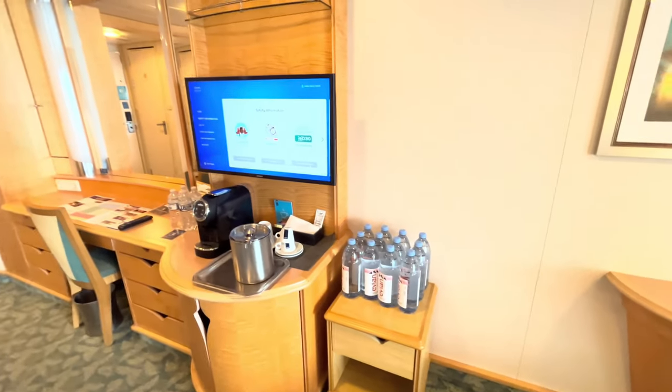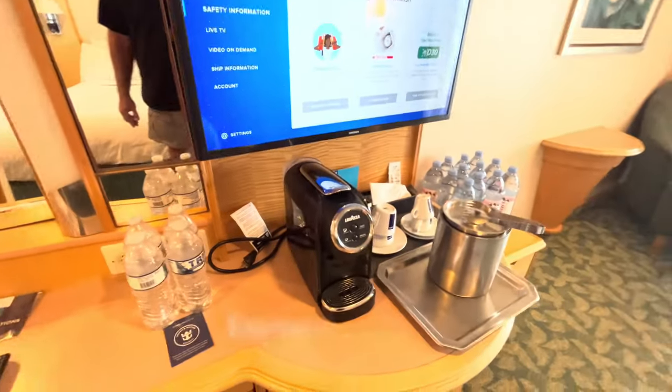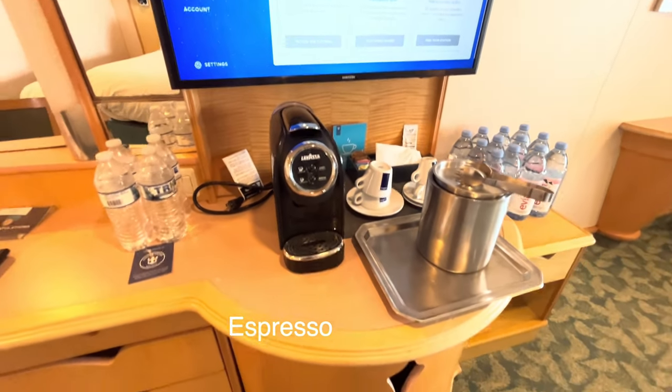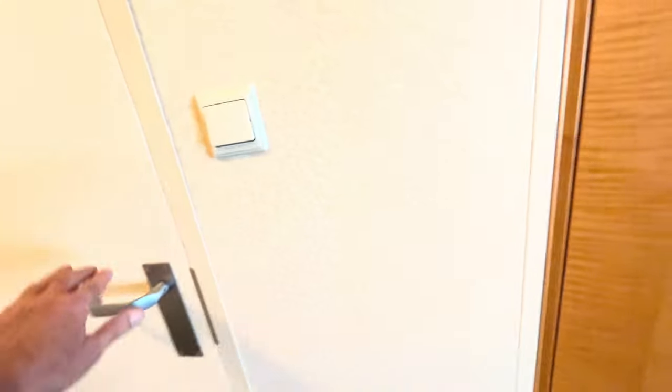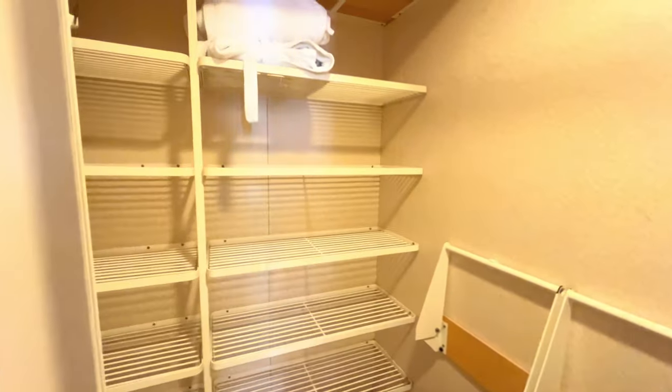There's a case of water I ordered. Nice coffee machine in the suites — very nice. A real chair. Big closet.